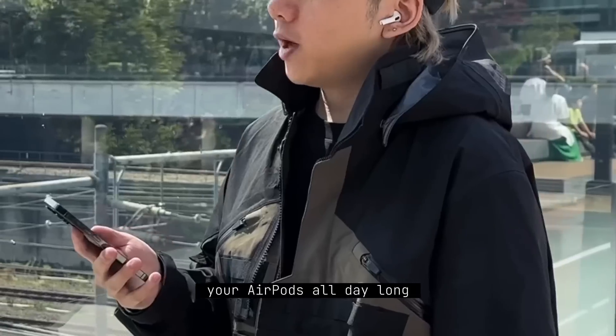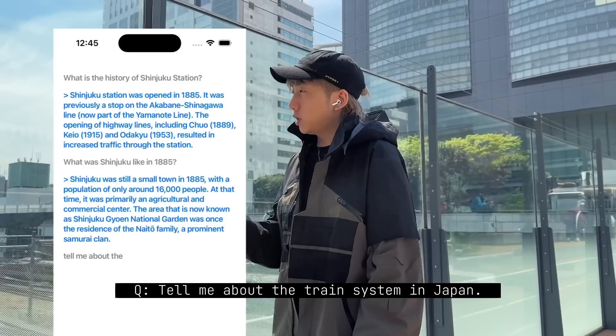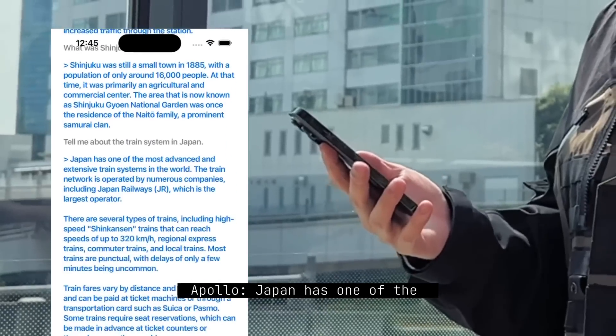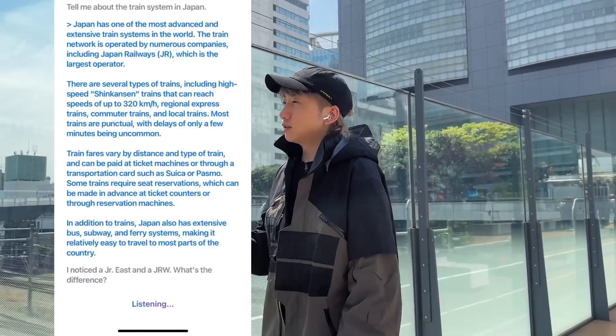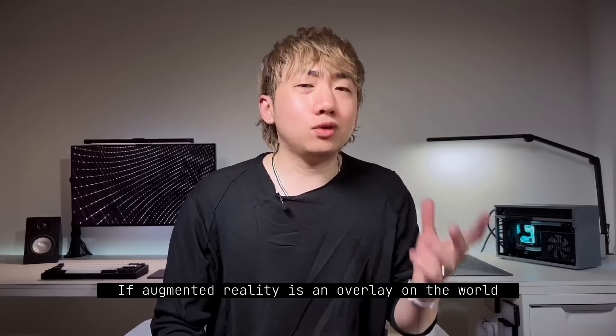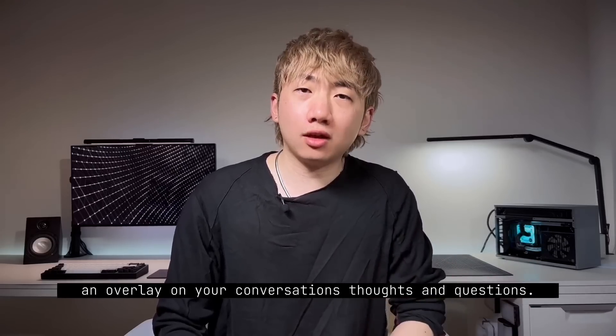Now for some really interesting ChatGPT integrations that show what the world may look like in the future. Apollo is a ChatGPT-powered app that sits in your AirPods all day long to help you think and answer questions without a screen in the way. It's basically a much more advanced version of Siri that you can actually go back and forth with. If augmented reality is an overlay on the world, this is augmented intelligence — an overlay on your conversations, thoughts, and questions.